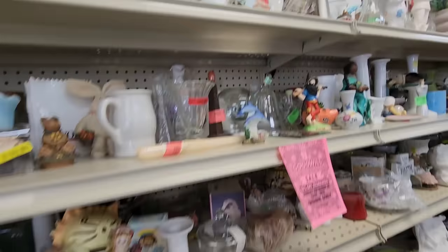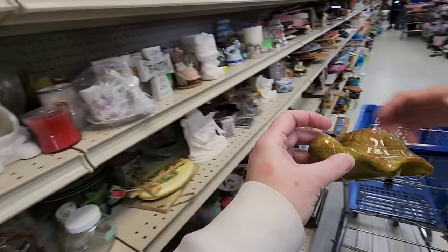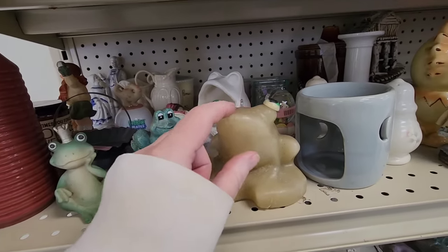If you are a long-term subscriber of my channel, this might be recognizable — how they have all of these shelves full to the brim, overflowing. Right away I found a turtle among little figurines and tchotchkes and things.